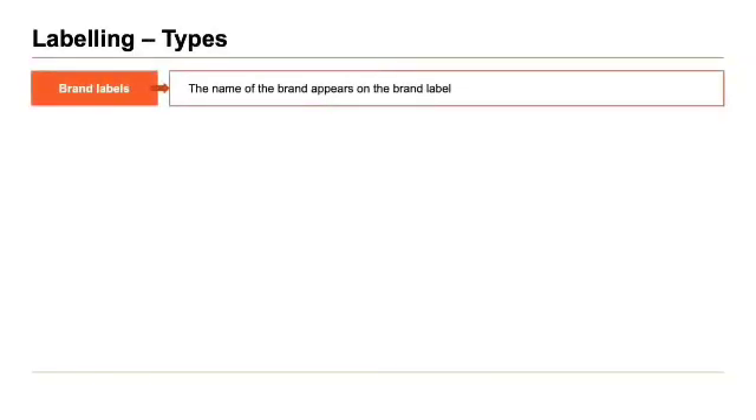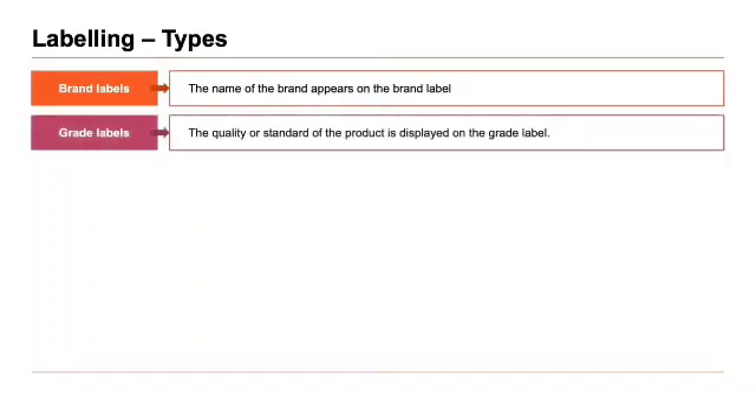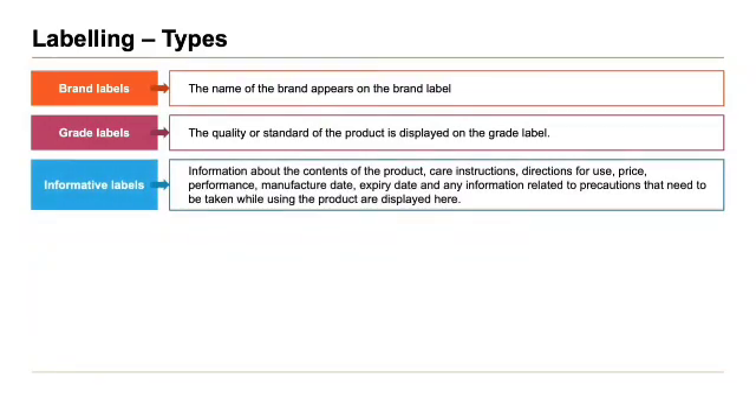Some of the types of labels include brand labels, where the name of a brand appears. Next, grade labels, which display the quality or standard of the product. And informative labels, which display information about the contents, care, instructions, directions for use, price, performance, manufacture and expiry date, and information related to precautions that need to be taken while using the product.